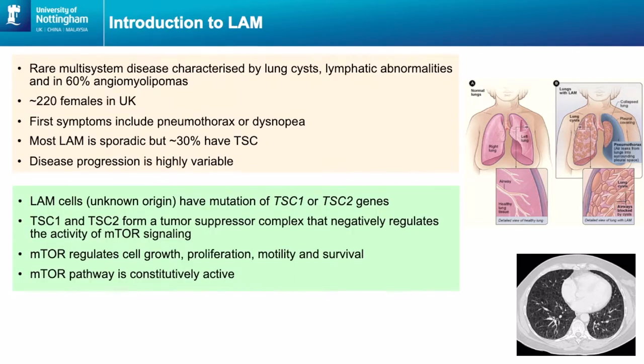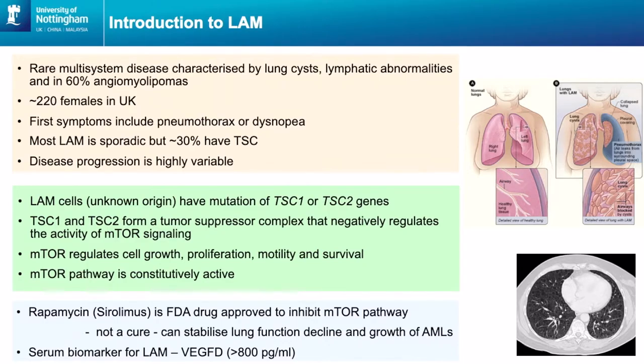In LAM we have LAM cells within the lung. We don't know where they're from but we know they have mutations of the TSC genes, and these genes usually regulate the activity of the mTOR signalling pathway in the cells. Normally mTOR would regulate how cells grow, proliferate, move around and survive, but if mTOR is not regulated then it's always active and cells can grow uncontrollably. There's a drug currently used in the clinic called rapamycin, also known as sirolimus, and this inhibits the mTOR pathway but it isn't a cure — it can stabilise lung function decline and the growth of kidney lesions, AMLs. There is a serum biomarker called VEGFD and it's usually over 800 picograms per ml in patients with LAM.